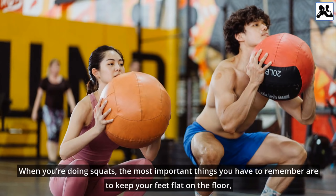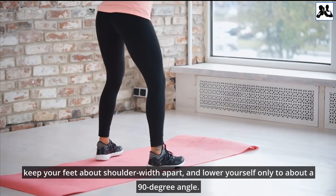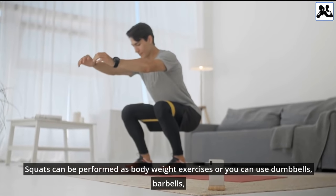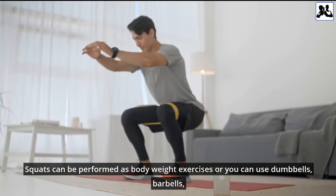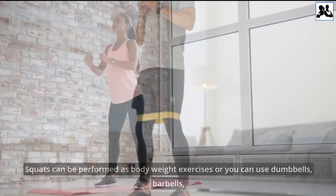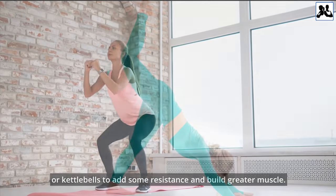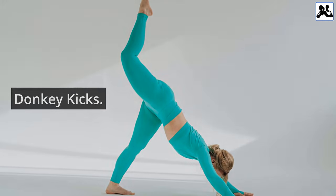When you're doing squats, the most important things to remember are to keep your feet flat on the floor, keep your feet about shoulder-width apart, and lower yourself only to about a 90-degree angle. Squats can be performed as bodyweight exercises, or you can use dumbbells, barbells, or kettlebells to add some resistance and build greater muscle.